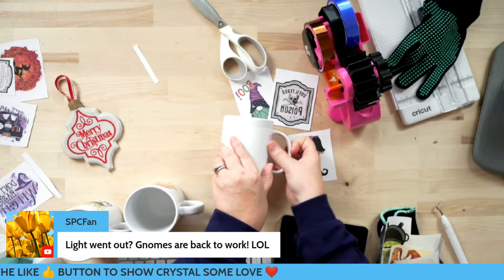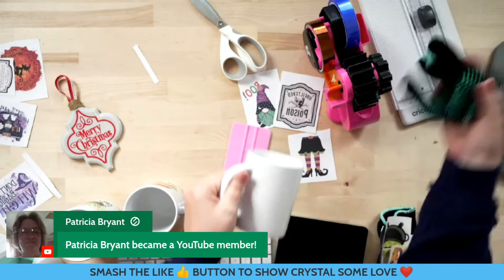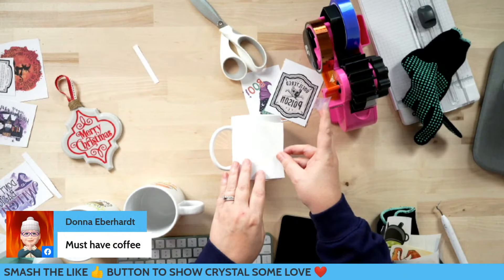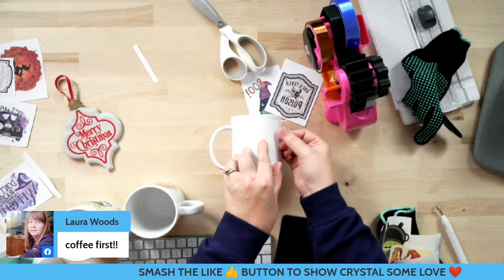I think my husband is the chipper one — he's talkative and 'let's do this thing today,' and I'm like 'let me have this coffee for just a minute and then we'll talk.' So you guys let me know what type of morning person you are. Don't forget, you guys do have a chance to win — if y'all are just now joining us, use hashtag party for a chance to win all 42 designs. We're going to pick a lucky winner at the end of this live, so definitely stay tuned.